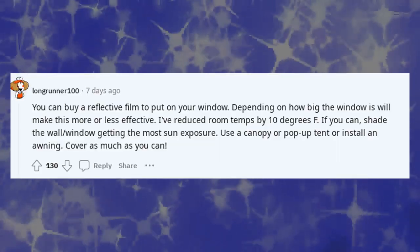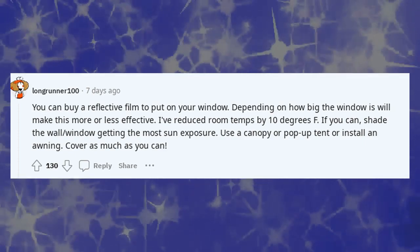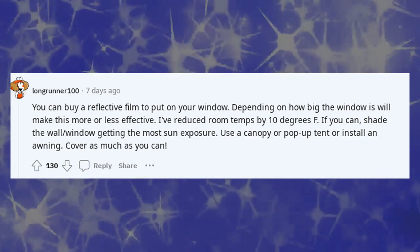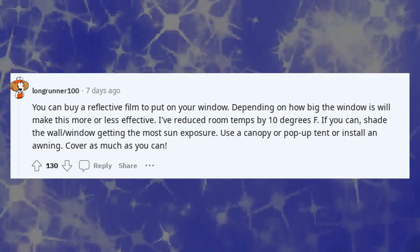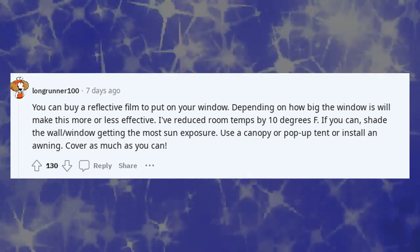You can buy a reflective film to put on your window. Depending on how big the window is, it will be more or less effective. I've reduced room temps by 10 degrees Fahrenheit. If you can, shade the wall and window getting the most sun exposure — use a canopy, a pop-up tent, or install an awning. Cover as much as you can.